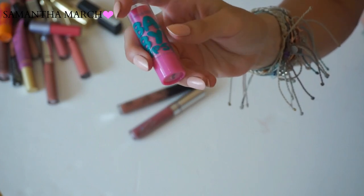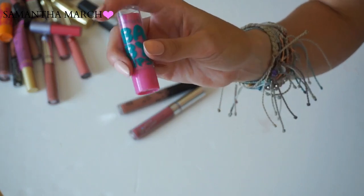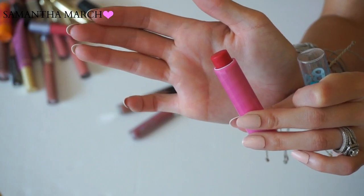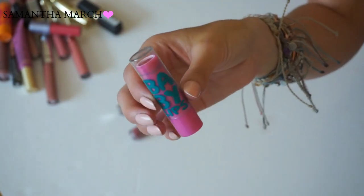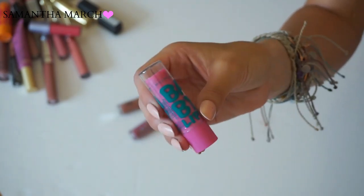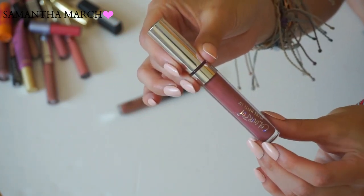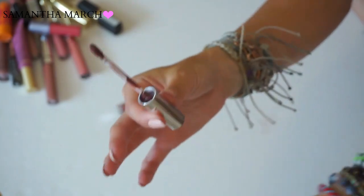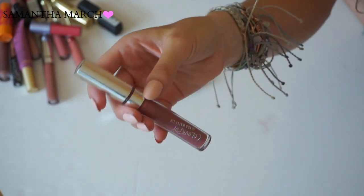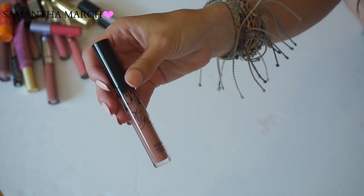Another Baby Lips from Maybelline - this one is called Ruby Star. I've had it for so long, and I remember I really didn't like it because it left such a weird red tint to the lips, almost like you've been drinking Kool-Aid. Going in the toss pile. Another Color Pop Ultra Matte in Teeny Tiny - a very dark brown pink, really cool color. I really like the Color Pop Ultra Mattes and they're only six dollars, which is super affordable. Keeping this one.